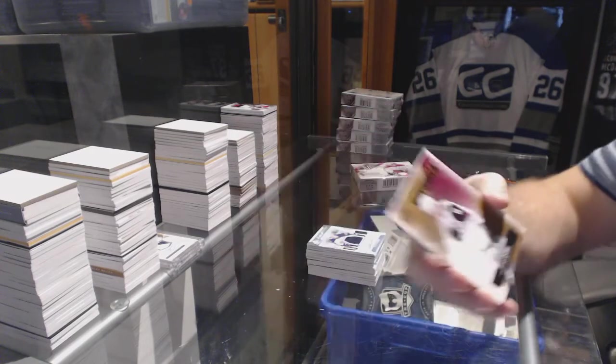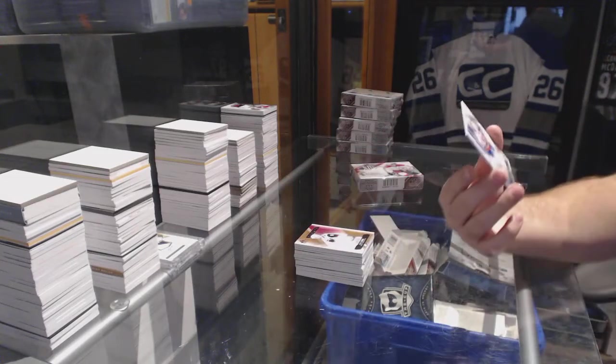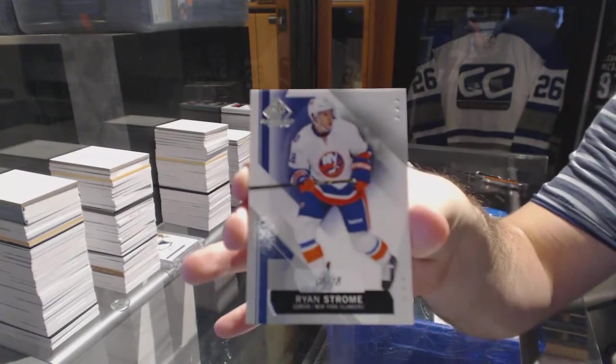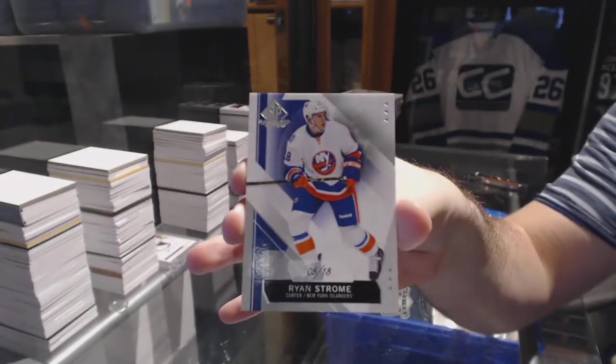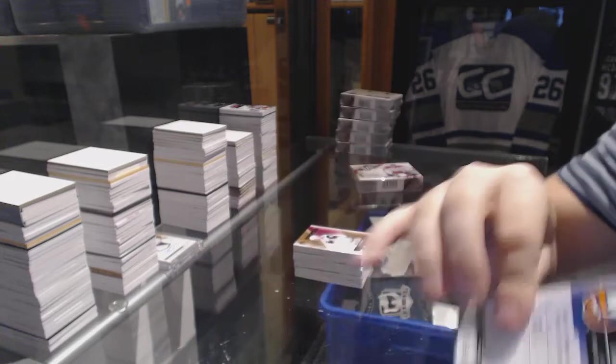For the Arizona Coyotes, authentic rookies, the 399 Max Domi. And we've got a low number — number five of eighteen — base parallel for the Islanders, Ryan Strome. Five of eighteen, Ryan Strome.